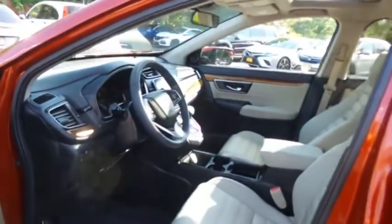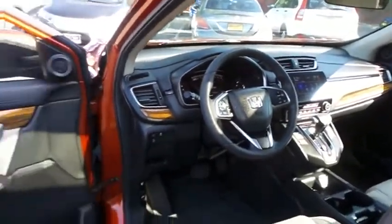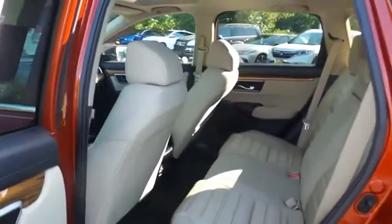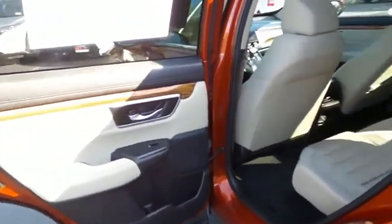The ivory cloth seats are in excellent condition. With only 29,000 miles, this CR-V is like new. This all-wheel drive SUV comfortably seats five with plenty of rear passenger space.